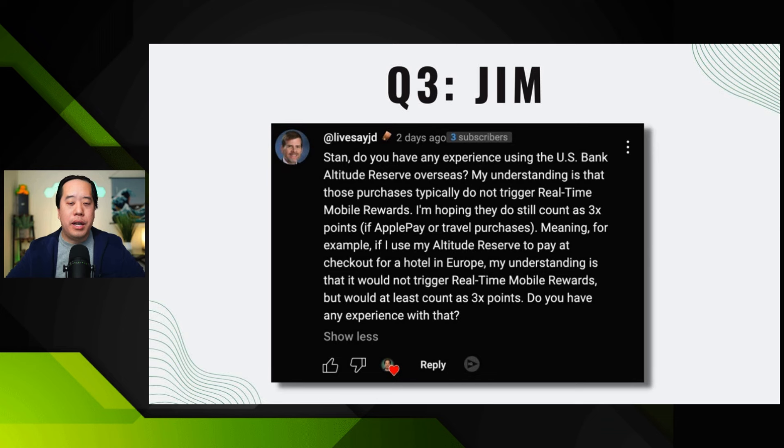The next question is from Jim, a new member — thank you for joining. He asked about the US Bank Altitude Reserve: do you have any experience using it overseas? His understanding is that purchases overseas typically do not trigger real-time rewards (RTR), but he's hoping they still count as 3x points if using Apple Pay or for travel purchases — for example, paying at checkout for a hotel in Europe. My honest first answer is I don't have personal experience with that, but I looked up the question to find the answer.